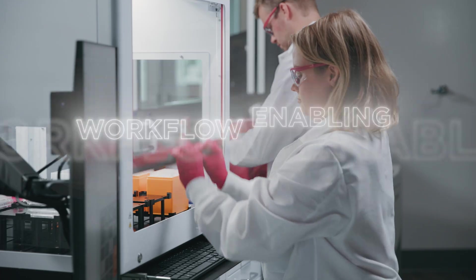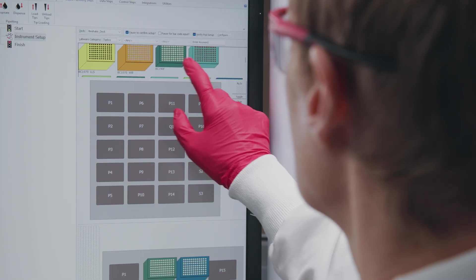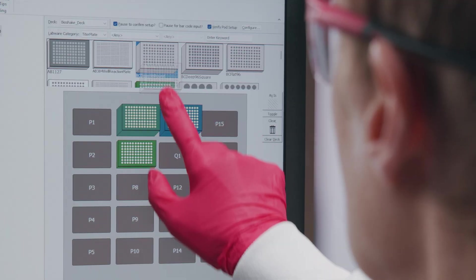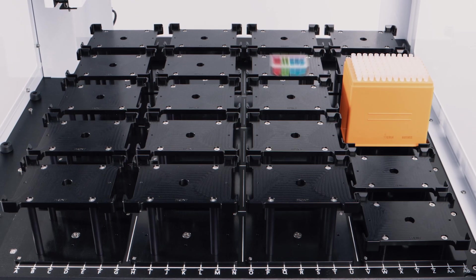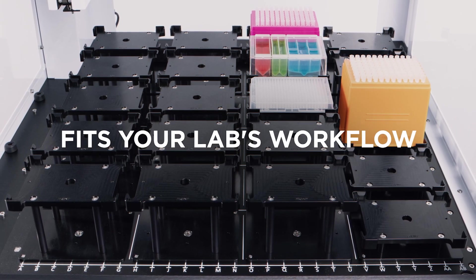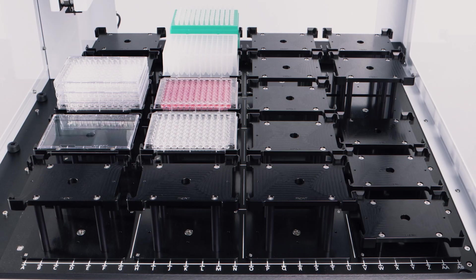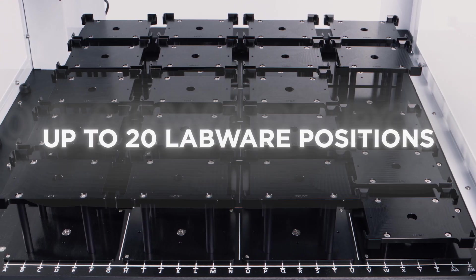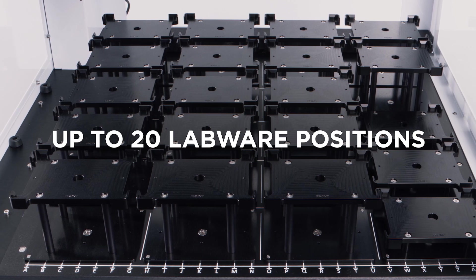Beyond just being easy to use, the Biomek i3 Workstation is built to be workflow enabling. It's designed as an open system giving you the flexibility to create and adjust methods tailored to your specific needs, unlike closed systems optimized for a single application. It's incredibly versatile in handling a wide range of SBS-compatible labware types. The flexible system layout comes standard with 15 labware positions and the option to add up to five additional flex positions, giving you plenty of capacity right out of the box.